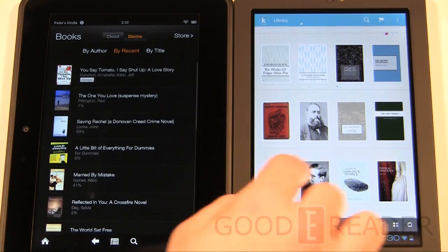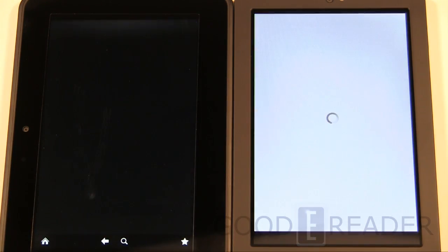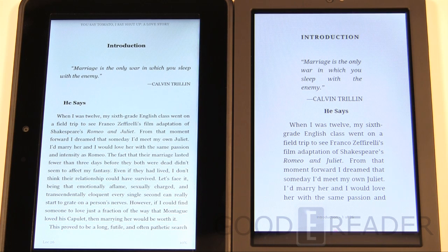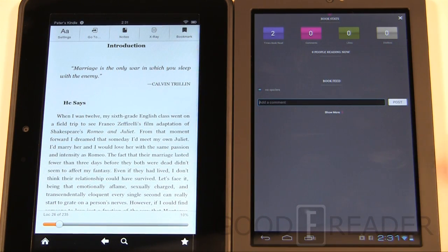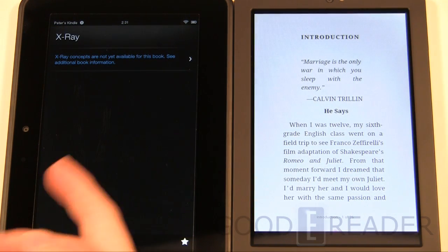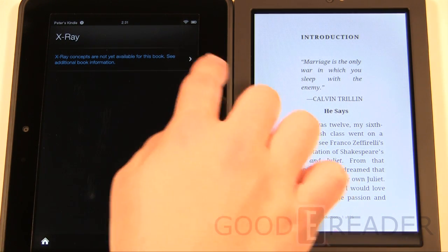Let's fire up the same book and look at the reading experience. The covers are displayed a bit differently but we have the same book on both. They're displayed differently by default and both use their own native reading application, not a third-party app. This allows you to take advantage of features like Kobo Pulse — chatting with other users, seeing how many people have read or are currently reading a book. The Kindle Fire has X-Ray, which is a similar concept.